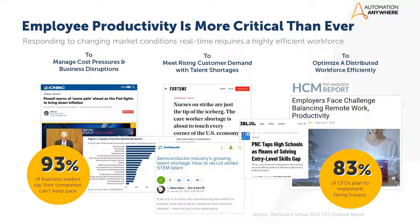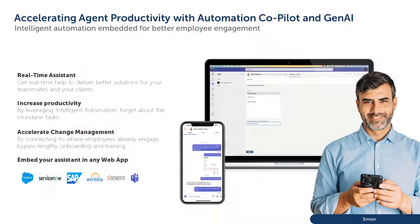These challenges not only consume valuable time but also lead to stress, inefficiency, and reduced productivity, ultimately impacting the company's performance and its customers. Automation Anywhere Co-Pilot introduces your new digital assistant that allows employees to change the way they work — to work smarter.